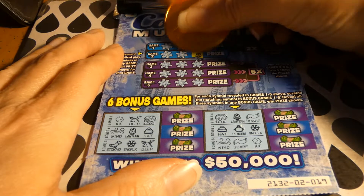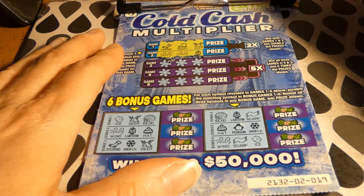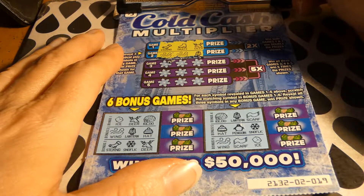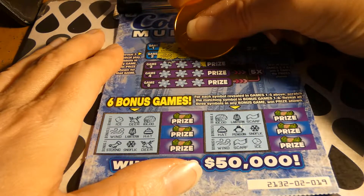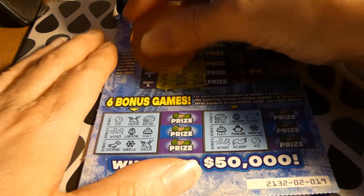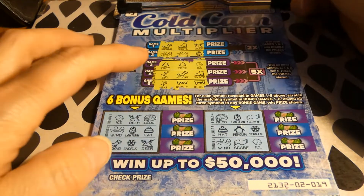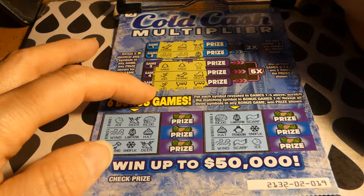Let's see. Deer, skate, stocking, lantern, wind, wind. Oh — so close. Tree, tree, ice, ski, stocking, skate, ski, icicle, icicle.